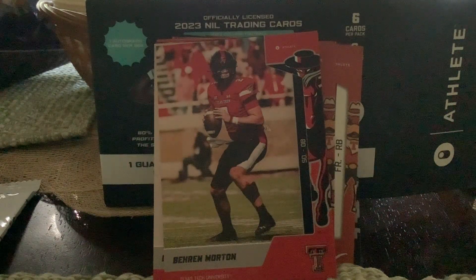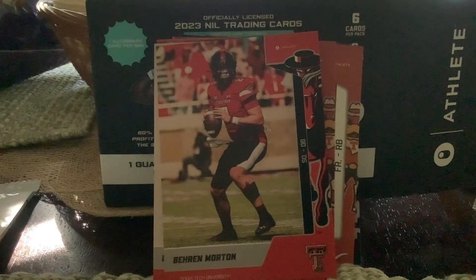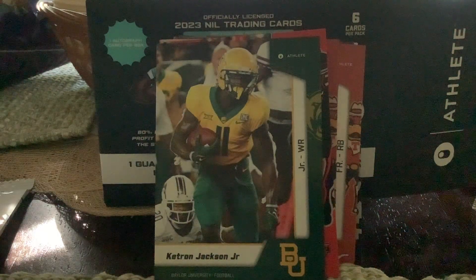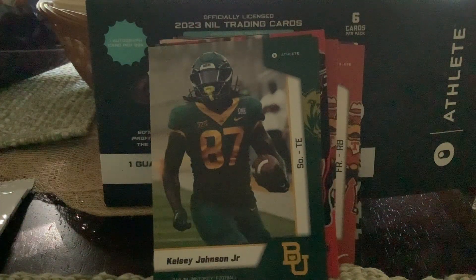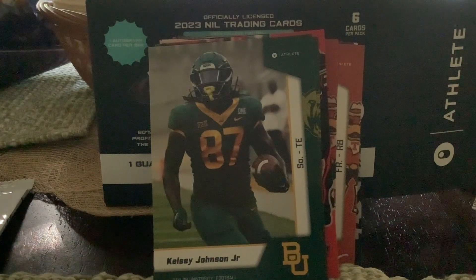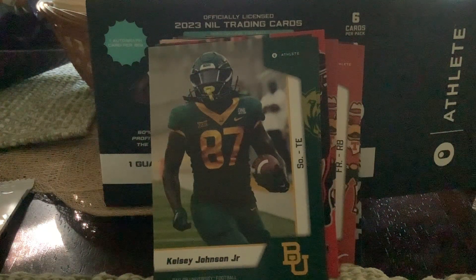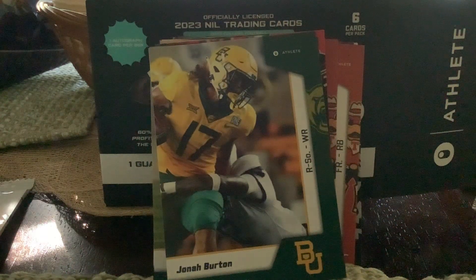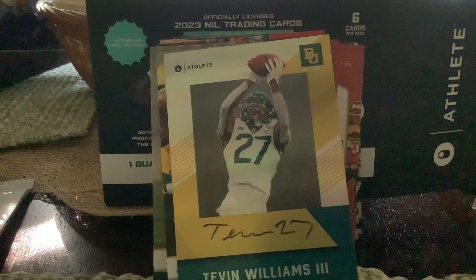What team will I get next? Another Big 12 team from Texas — it's Baylor! Keetron Jackson Jr. — everyone knows Texas is big with their football. Also Kelsey Johnson Jr., Jonah Burton, registered sophomore wide receiver. And we got an autograph — Tevin Williams the Third out of Baylor. That's a nice one! Not numbered on the front or back, but it's an autograph — that's cool.